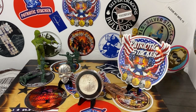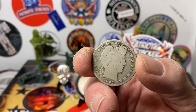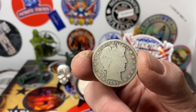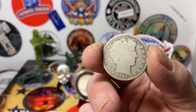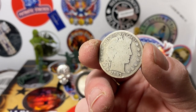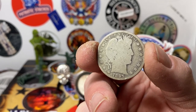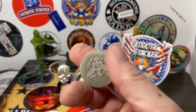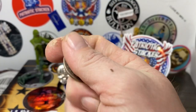I also picked up $10 face in Mercury dimes, and my LCS threw in this for free — a 1897 Barber half. Because he knows I love Barbers and I give them a lot of business, so he likes to hook me up. That was great of him.